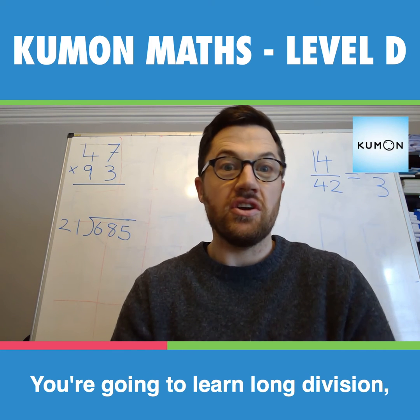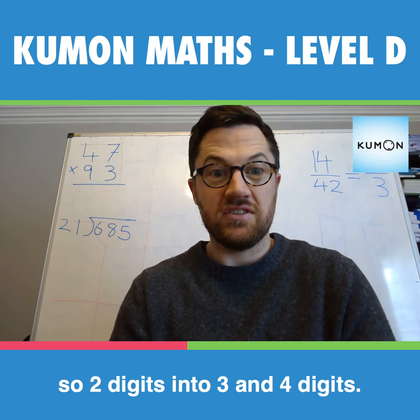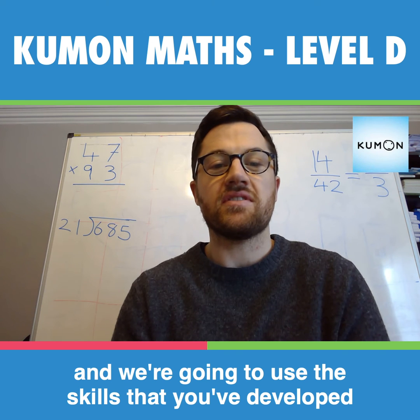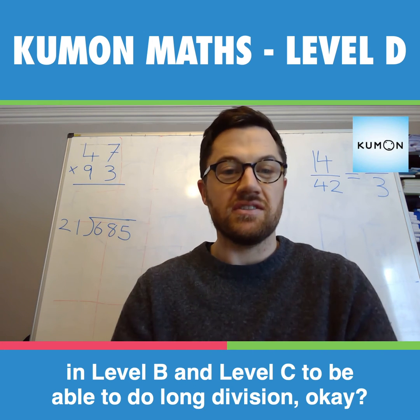You're going to learn long division — two digits into three and four digits — so your estimation skills are going to be even stronger. We're going to use the skills that you've developed in Level B and Level C to be able to do long division.